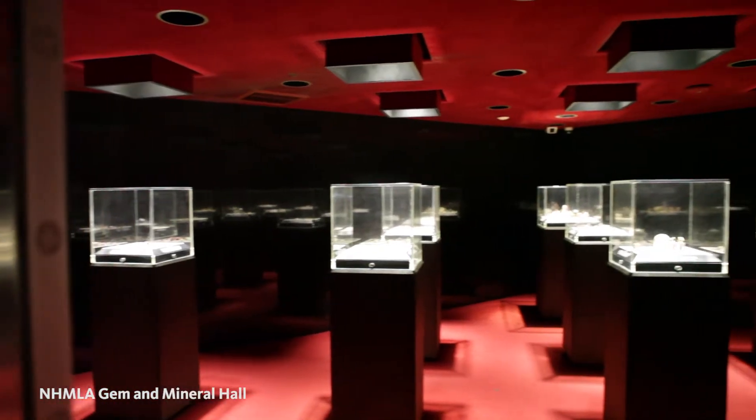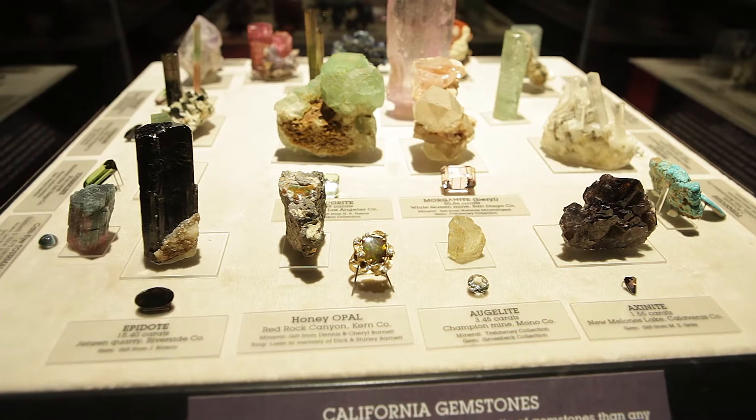We are in the museum's gem vault this morning, surrounded by precious gems, including our curator of mineralogy Dr. Aaron Celestian. We've got a lot of different types of gemstones here — California gems and gems from all over the world. Some of these are some of the best gemstones that we have.